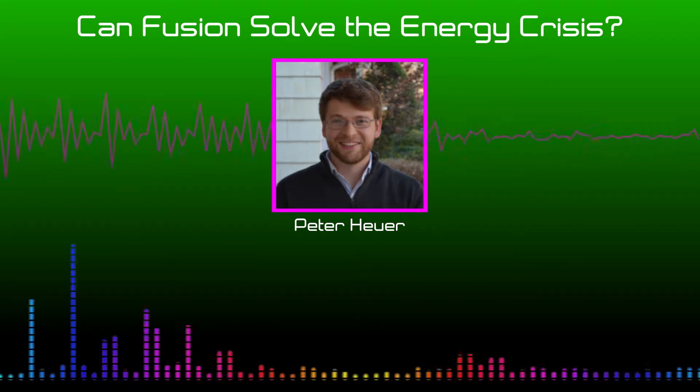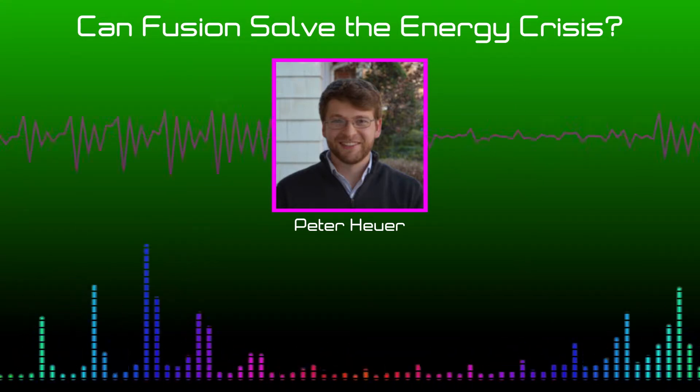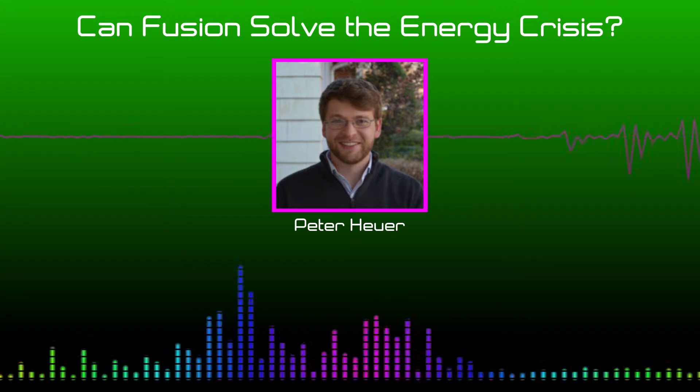The first idea you might have is just to make a straight magnetic field and put the plasma in it and let it fuse. But the problem is the plasma will very quickly go out at the ends of your magnetic field, since you can't make it infinitely long. So the next idea scientists had — back in the 1950s and 60s — was to wrap the magnetic field around in a donut shape, or a torus. This configuration is called a tokamak. The idea is that the plasma will just go around in circles, get stuck, and you wait for it to fuse.